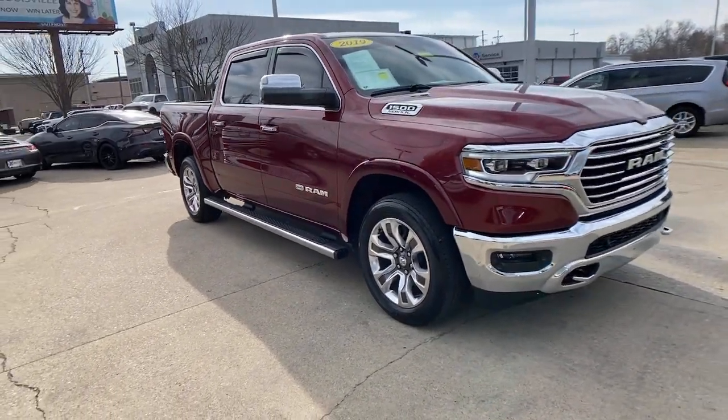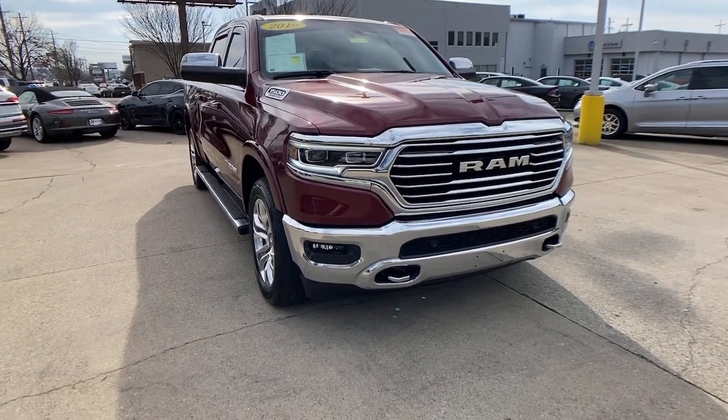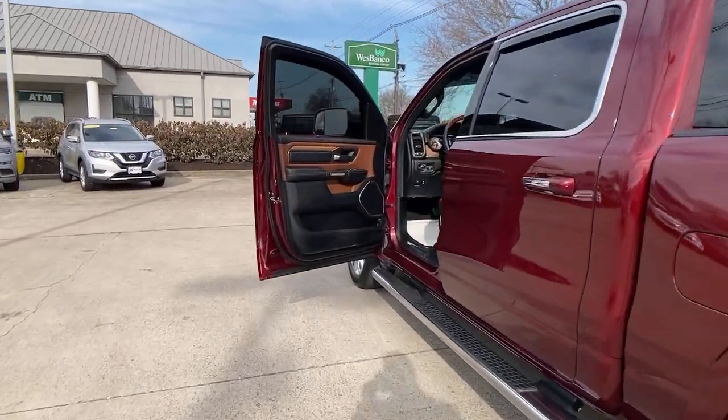Navigation system, keyless entry, backup camera, fog lamps, electronic stability control, seat memory, trip computer, power windows, bucket seats, four-wheel disc brakes.